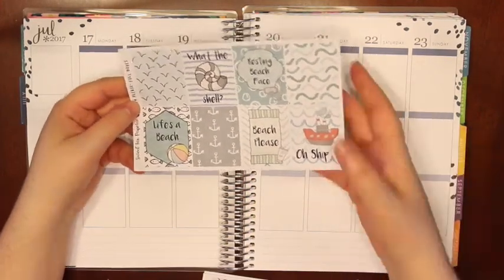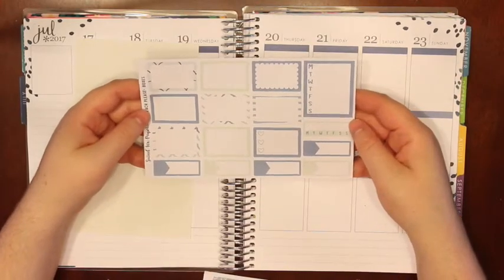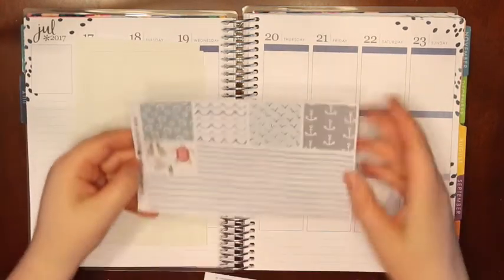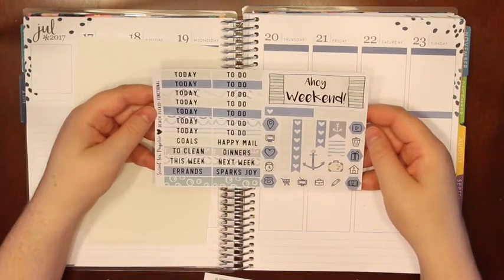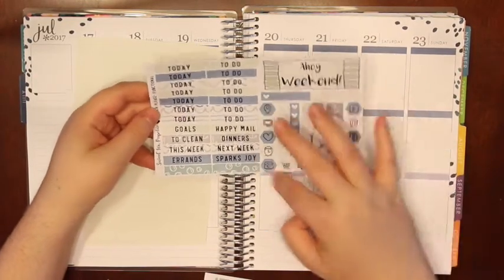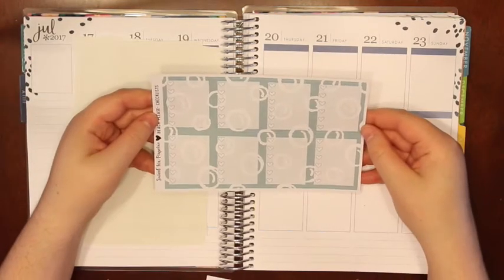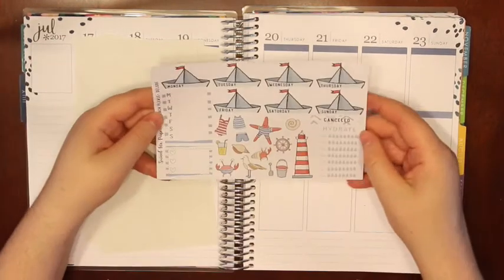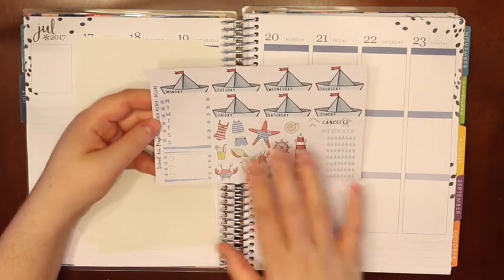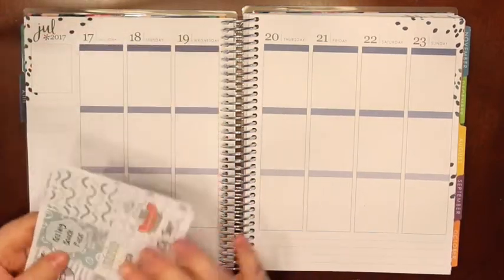We have these boxes, then we have washi, then we have the functional sheet with some headers and some icons and a huge weekend banner, then we have the checklists — I love this sheet, really fun — and then we have the deluxe sheets. We've got some deco, a weekly tracker, a hydrate tracker, some date covers, and glitter headers.